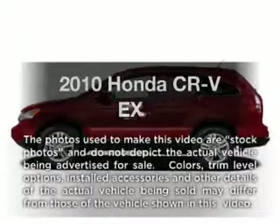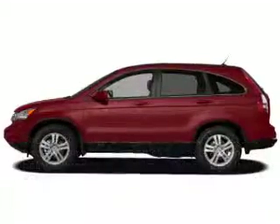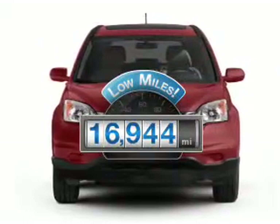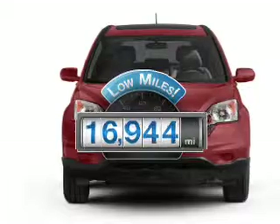Introducing the 2010 Honda CR-V. If you're looking for a first-rate auto, this one could be yours today. Why worry about high mileage? Choosing a ride with lower mileage is the right choice for your busy life.